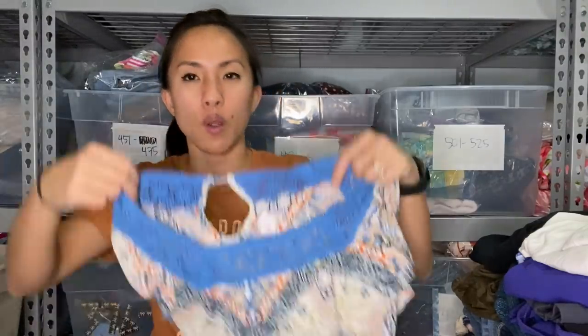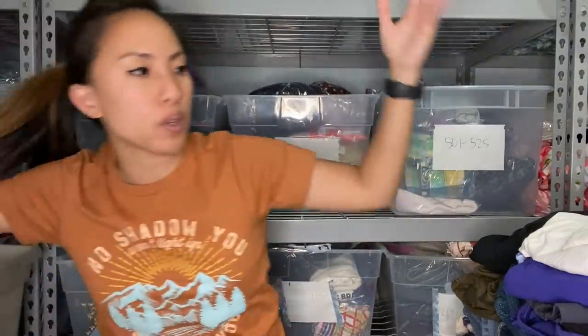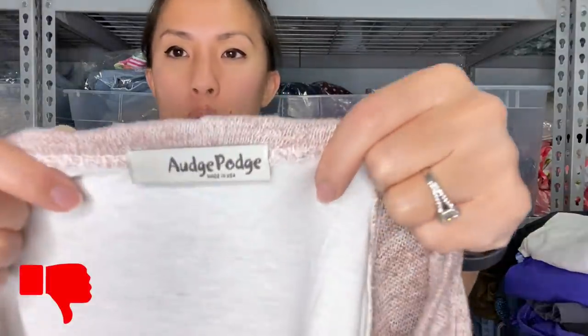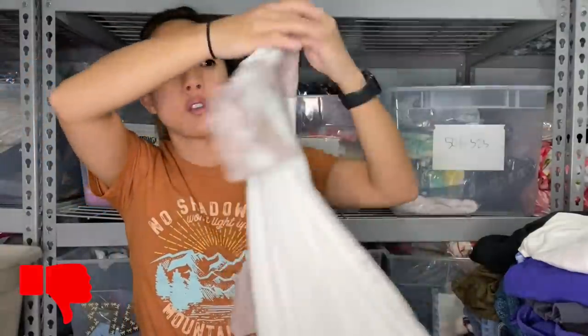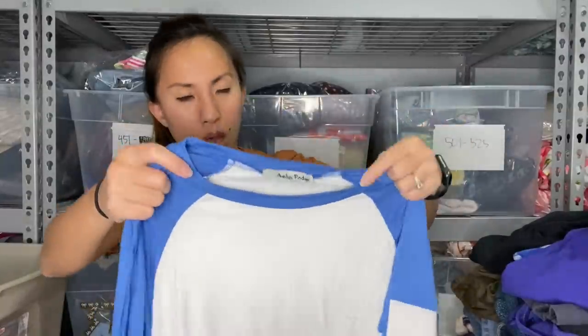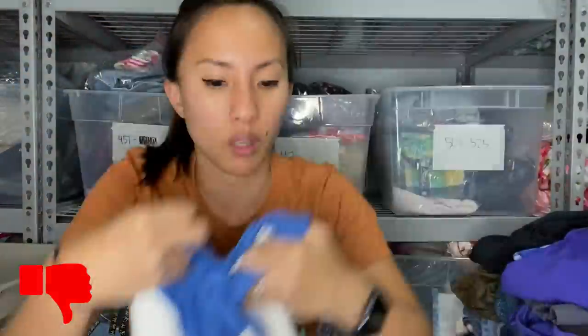First up is an Xhilaration piece from Target — a long-sleeve dress with crochet detail at the top, size extra small, from a friend at church. Next is the brand Oge Podge, which I think is more of a boutique brand — a short-sleeve top, and another Oge Podge in a long-sleeve baseball tee style. They're really soft but look like fast fashion, and I have a hard time believing someone would search for them on Poshmark, so I'm sending them to Plato's.